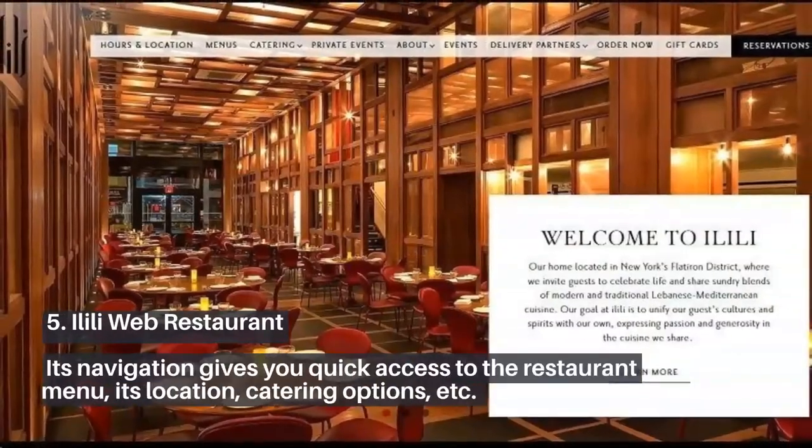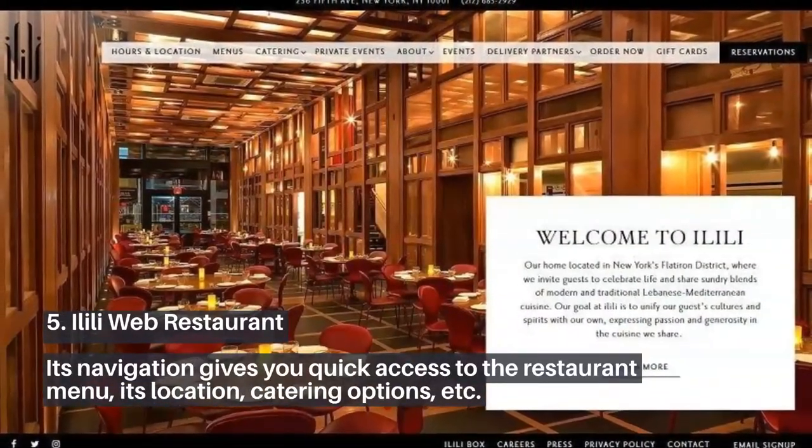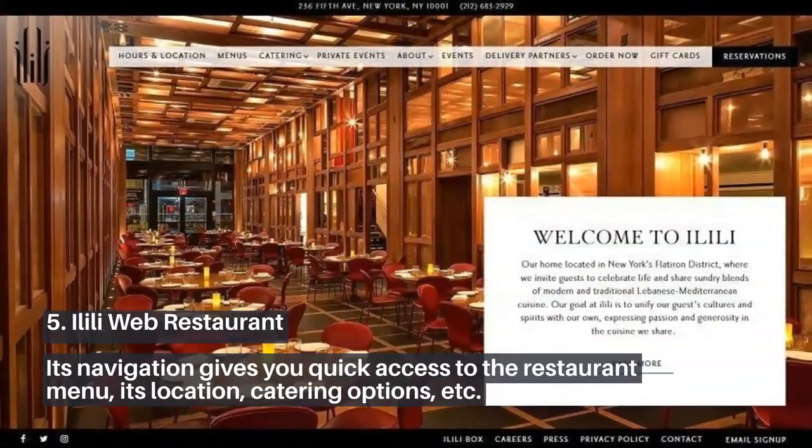5. Alili Web Restaurant. Its navigation gives you quick access to the restaurant menu, its location, catering options, etc.